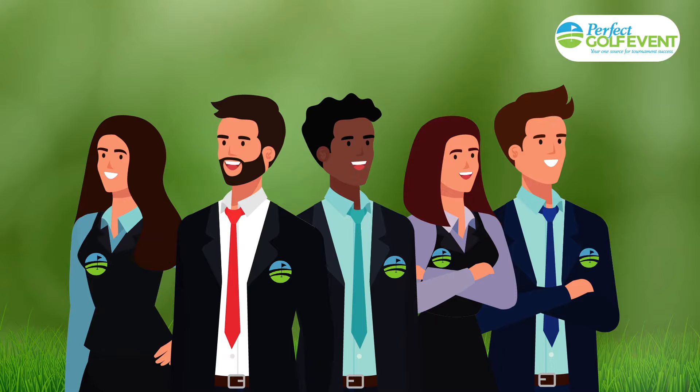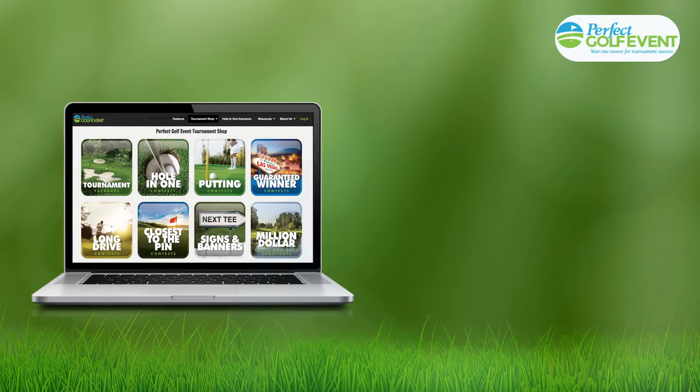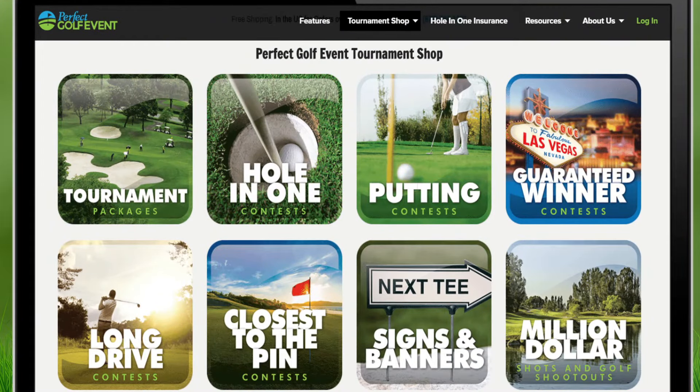Our Florida-based team is standing by to support you every step of the way. Want to maximize the fun and excitement for your event? Visit our tournament shop for everything you need, from hole-in-one insurance to event signage.